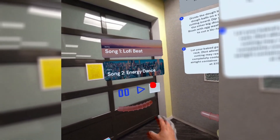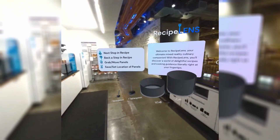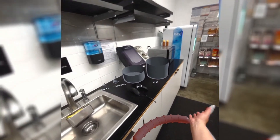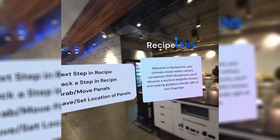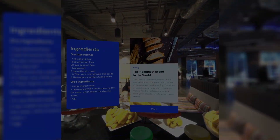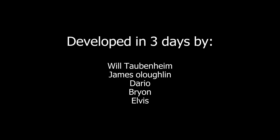Additionally, we'll integrate co-presence for cooking alongside someone across the world in your own kitchen. Lastly, eye tracking to gauge user intent and enhance menu navigation. We're eager to bring Recipe Lens to App Lab this year and revolutionize your culinary journey. Thank you.